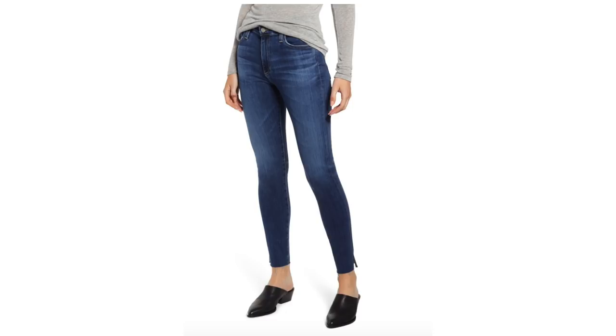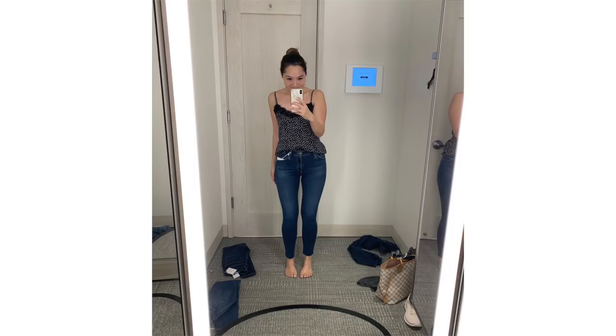Next up is denim and I always try to make sure to buy at least one pair of jeans from the Nordstrom sale because it's such a good opportunity to buy designer denim at a discount. I tried on literally every single blue pair of jeans included in the sale at Nordstrom today and there were a lot of duds, but by far the standout favourite for me were the AG jeans — I'm 100% getting these. They are absolutely amazing, and I love AG jeans anyway. These were head and shoulders above the rest — so flattering.